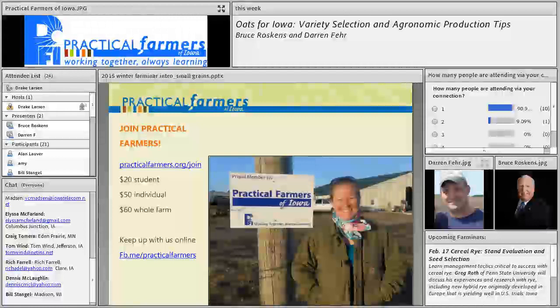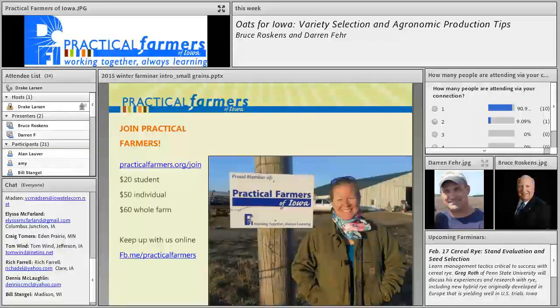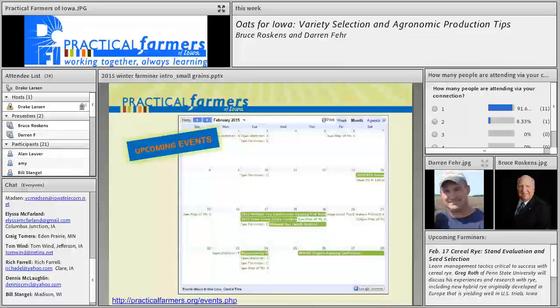If you find yourself constantly looking into Practical Farmers information, searching our website, visiting our Farminars and field days, we certainly do appreciate your membership. Members drive our decision making and are a big part of what keeps us going. Membership is pretty fairly priced — whole farm for $60 — and can include multiple families operating on the farm. We also carry both our own programming and the programming of other like-minded folks on our events calendar, so please check in, especially as the field day season comes around in spring and summer.